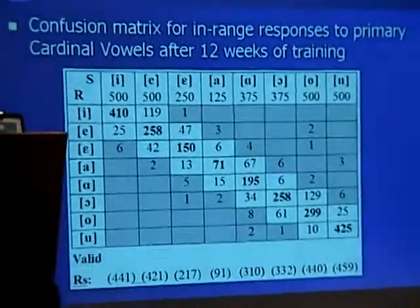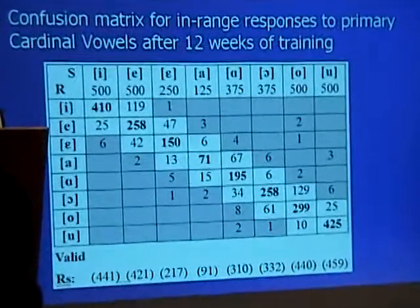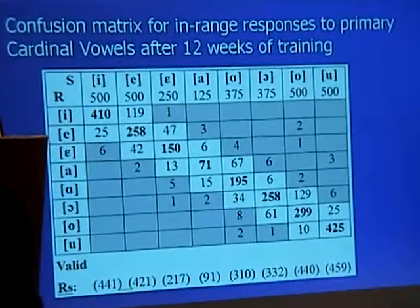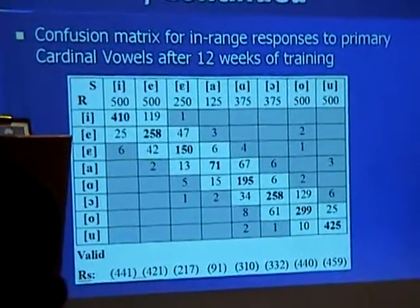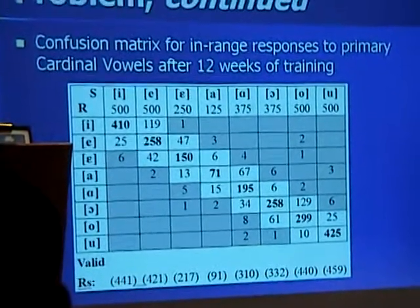This tendency continued throughout the training period. After 24 hours of training, the number of height-adjacent errors compared with everything else still accounted for 72% of wrong responses. The pattern was also observed in responses to the secondary cardinal vowels.